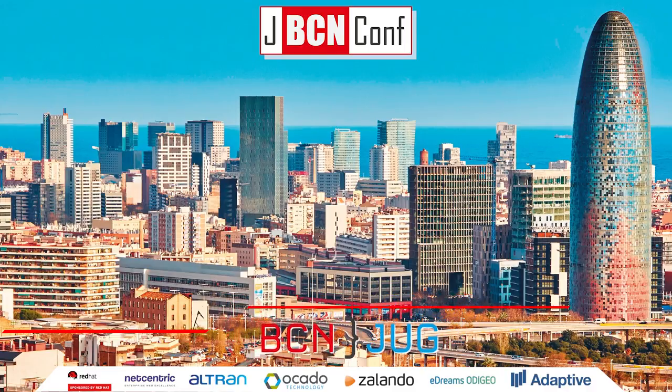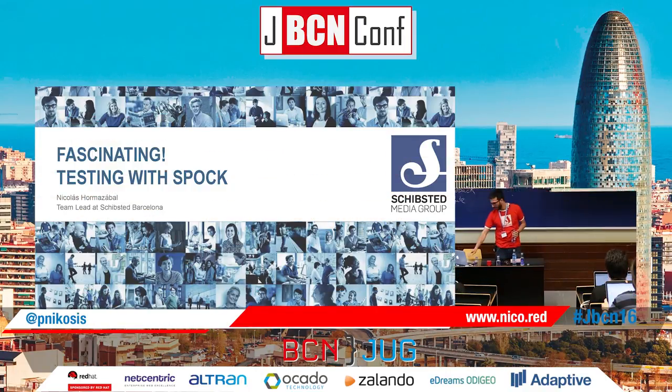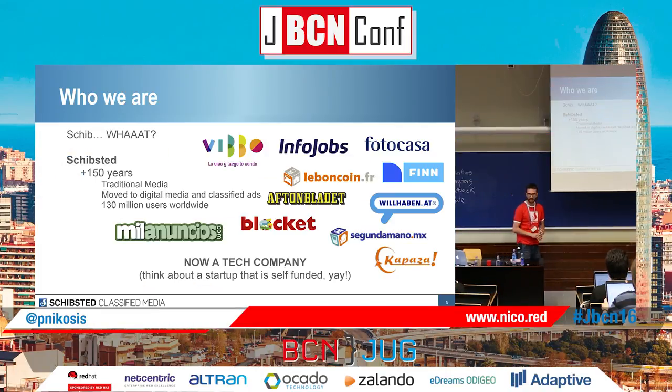But first let me give a little introduction about the company. The company is called Shipstead. It's a company that's more than 150 years old. It started with traditional media, it's from Norway, and then like 10 years ago transitioned to classified ads and digital media.